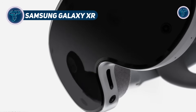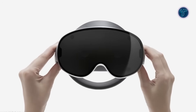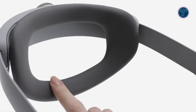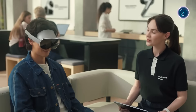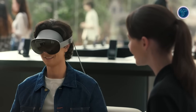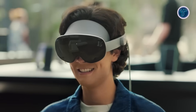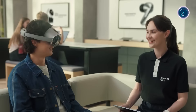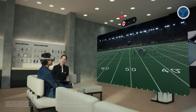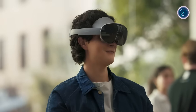Samsung Galaxy XR. The Samsung Galaxy XR headset marks Samsung's major entry into extended reality, combining high-resolution visuals, powerful performance, and advanced interaction in a single wearable. It features dual micro-OLED displays with a wide field of view, delivering immersive XR experiences where digital content blends seamlessly with the real world. Powered by the Snapdragon XR2 Plus Gen 2 chipset with 16GB RAM and 256GB storage, it can handle demanding applications — from gaming and movies to 3D modeling and spatial computing.